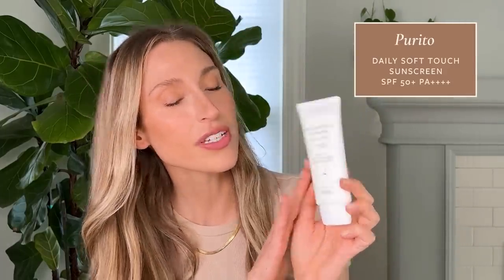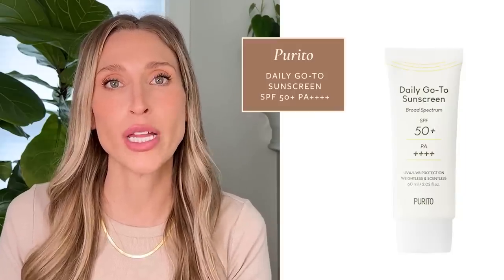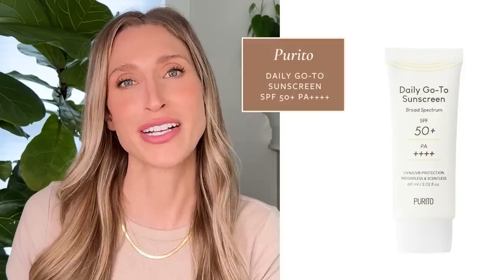First up, I have the Purito Daily Soft Touch Sunscreen, SPF 50 PA++++. That means it has really good UVA protection in addition to UVB protection. This is a newer launch from Purito and it's exceptional in my opinion. It's sort of the counterpart to their Daily Go-To sunscreen, which is a slightly heavier, oilier, wetter texture. If you have more normal to combination or oily skin, this Soft Touch sunscreen — I think you will absolutely love it.